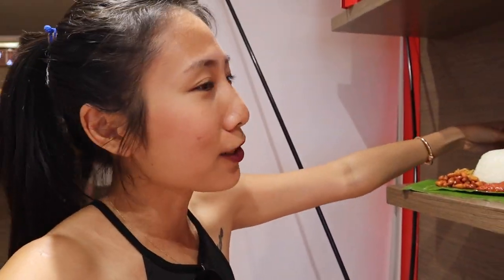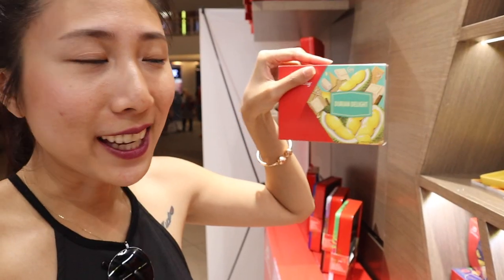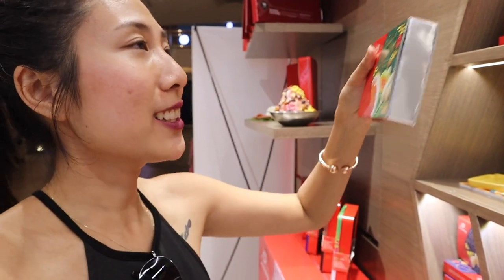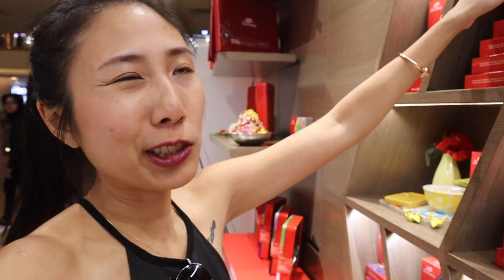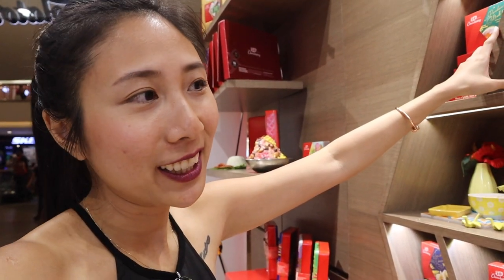They have flavors like nasi lemak, and also ais kacang — a Malaysian shaved ice dessert. And also some other interesting ones like durian delight, pandan, and salted egg. These are all exclusives that you really can't find anywhere else.